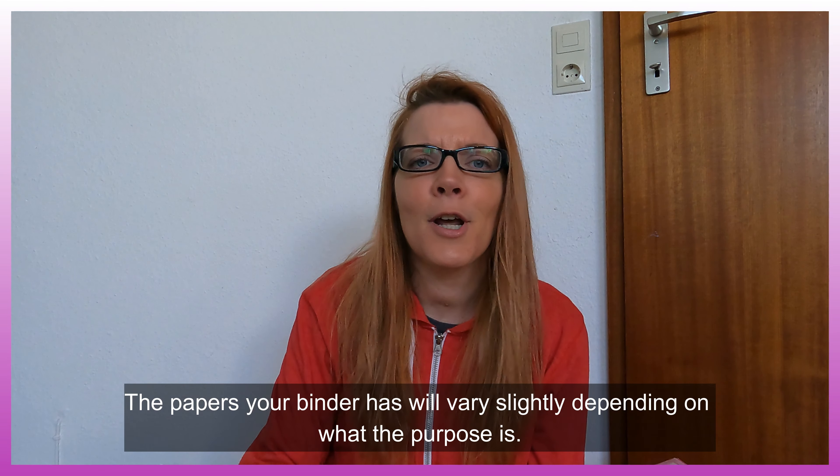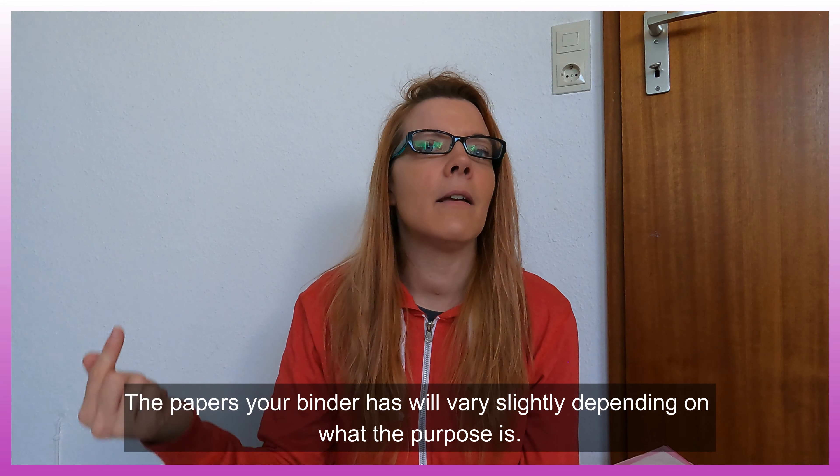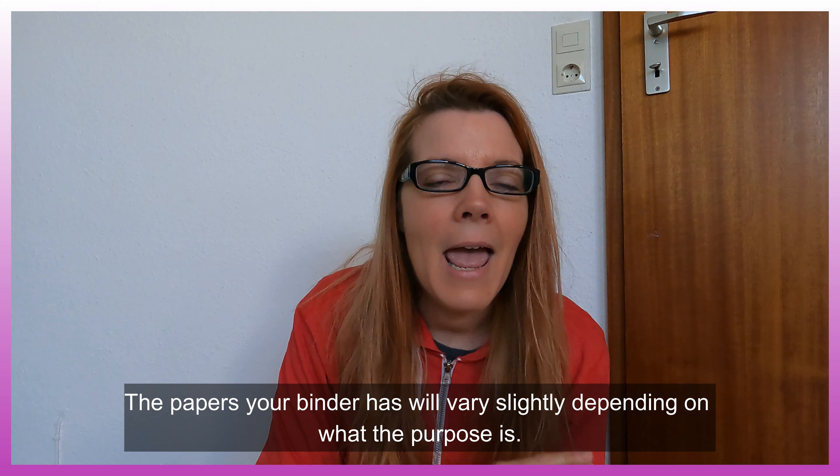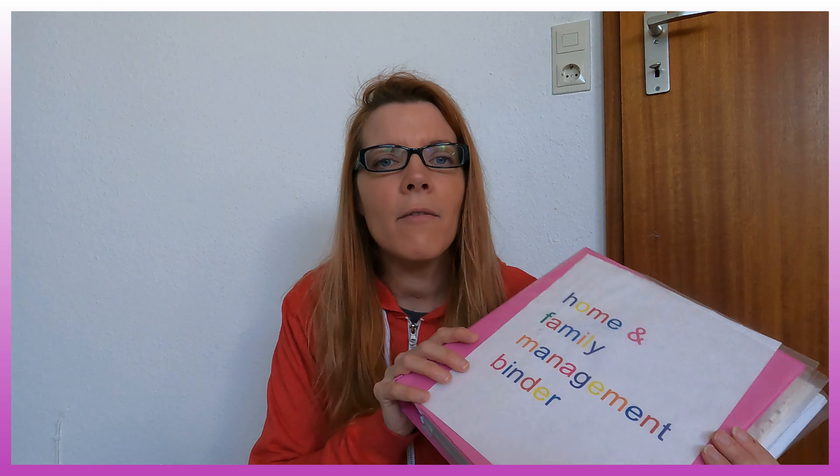We're not talking homeschool papers — we're talking important papers. We're talking deeds, wills, vaccine records, passports, any paper that is important needs to be in here, keys to other properties, spare keys to cars, whatever you want. That's what you put in here.